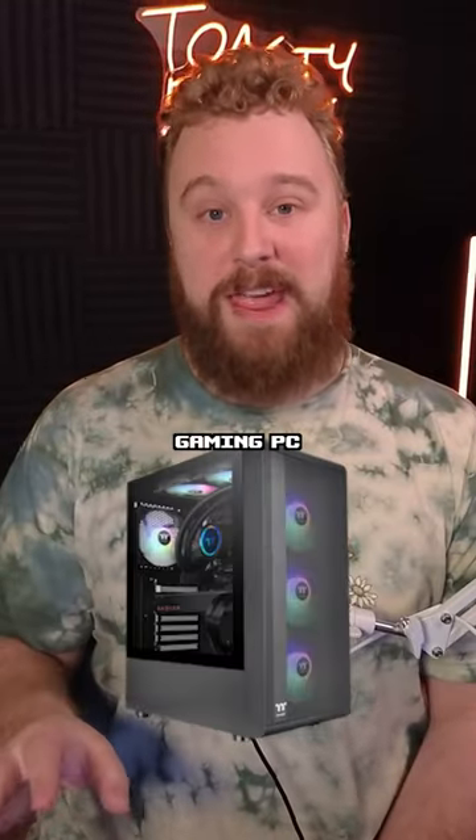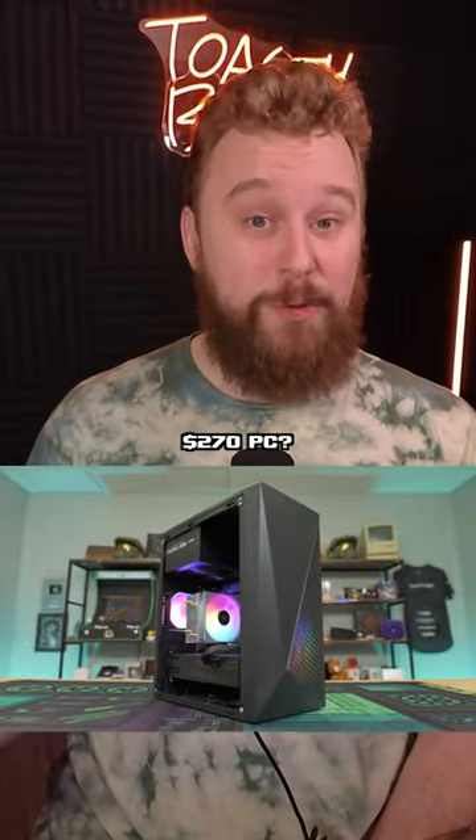If you had very little money to spend on a budget gaming PC right now, would you consider this $270 PC?